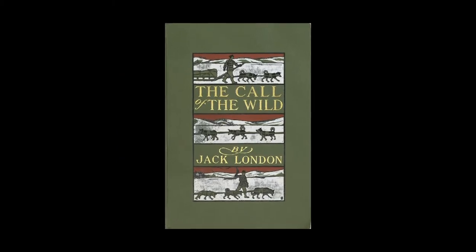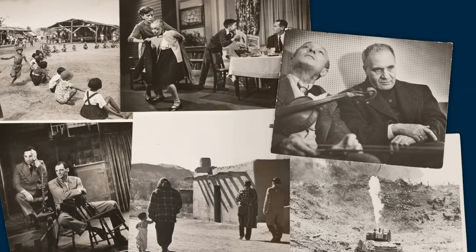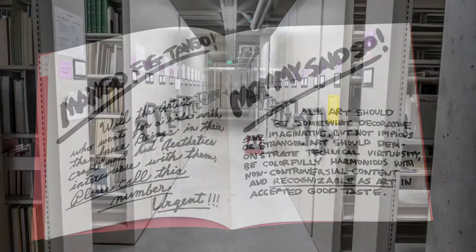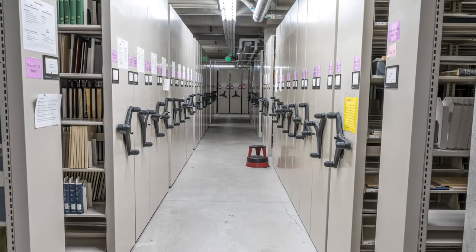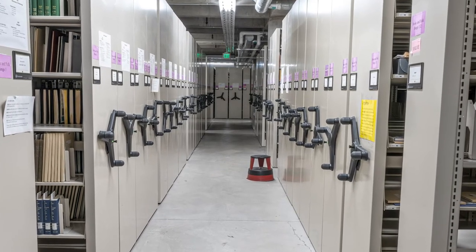And the second largest collections for Call of the Wild author Jack London, photojournalist W. Eugene Smith, and 1950s beat poetry. What all this material has in common is that because of its value, scarcity, or fragility, it has been set aside in a supervised, closed-stacks environment.